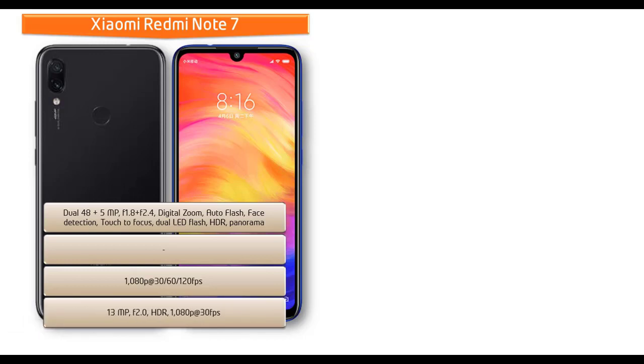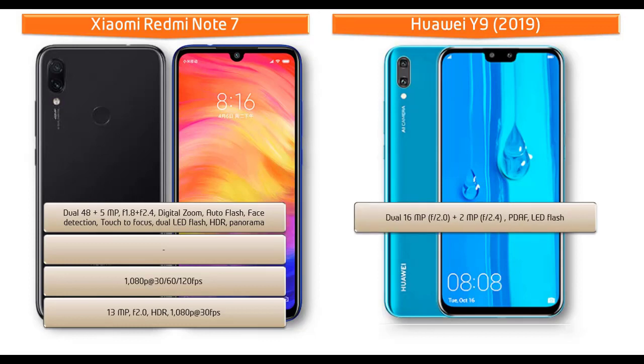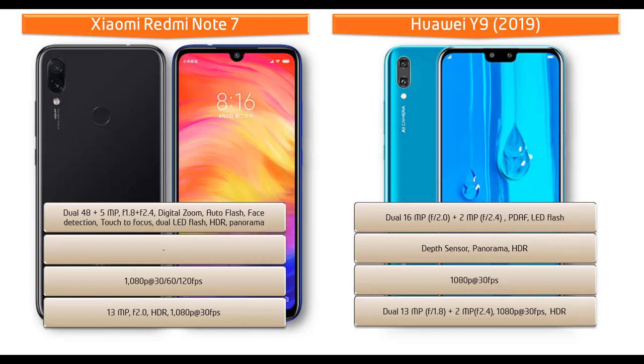The Xiaomi Redmi Note 7 is also equipped with a 13 megapixels front camera for selfies with f/2.0 aperture, 1080p recording at 30 fps and HDR. Moving on to the Huawei Y9, it comes with dual 16 megapixels plus 2 megapixels primary cameras with PDAF and LED flash, f/2.0 and f/2.4 apertures, depth sensor, panorama, and HDR, shooting 1080p at 30 fps. The Huawei Y9 also features dual front cameras of 13 megapixels at f/1.8 and 2 megapixels at f/2.4, with 1080p recording at 30 fps and HDR.